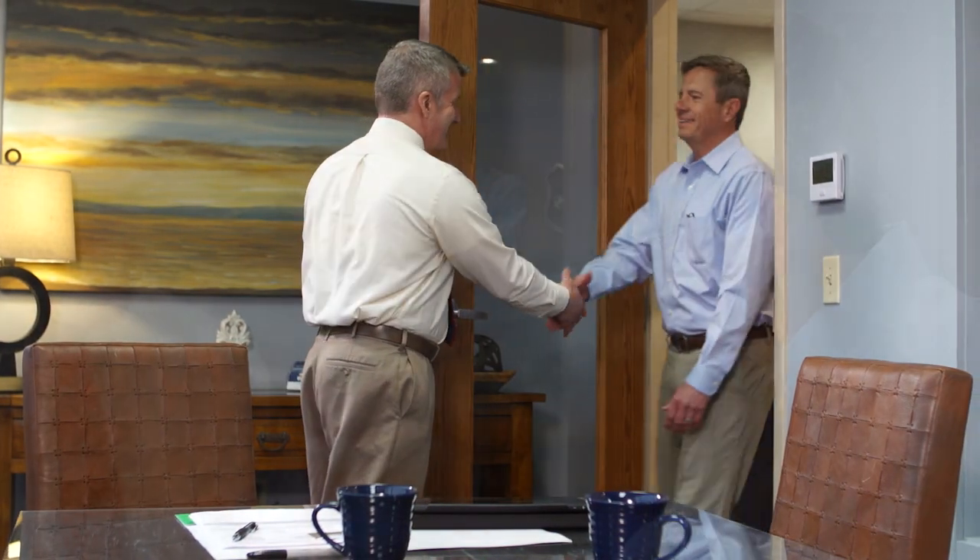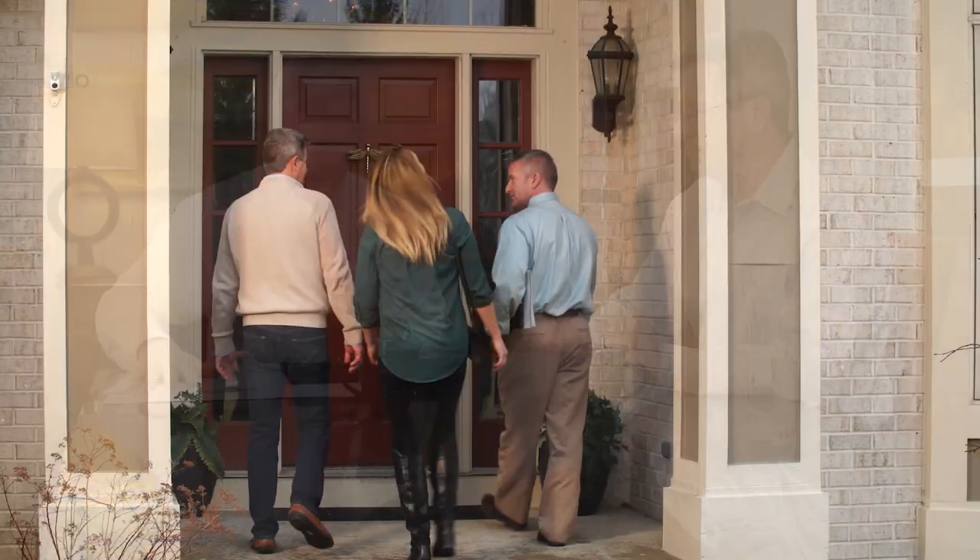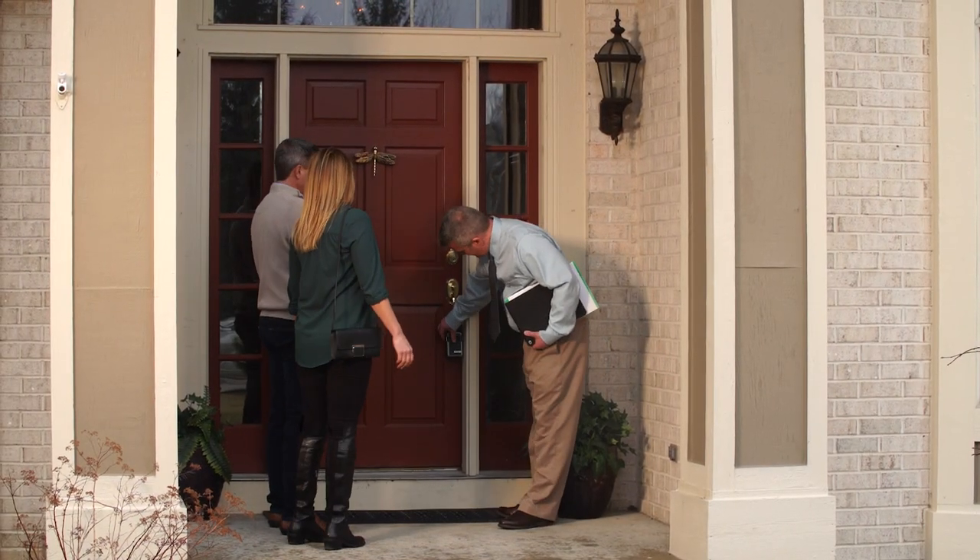As a real estate agent or small business owner, you have many demands on your time — multiple showings, home inspections, closings and vendor appointments. How you manage those demands is essential to the success of your business.